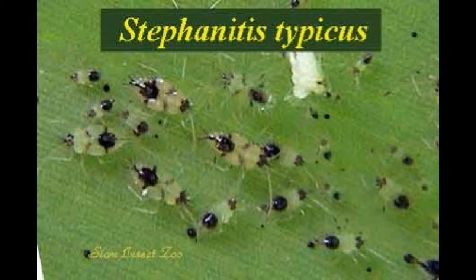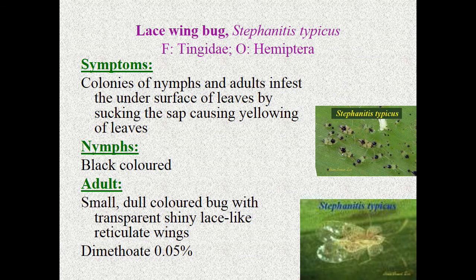For lace wing bug symptoms: colonies of nymphs and adults infest the under surface of leaves by sucking the sap, causing yellowing of leaves. Nymphs are generally black in color. The adult is a dull-colored bug with a transparent, shiny, lace-like reticulate wing. We can use dimethoate for effective control.